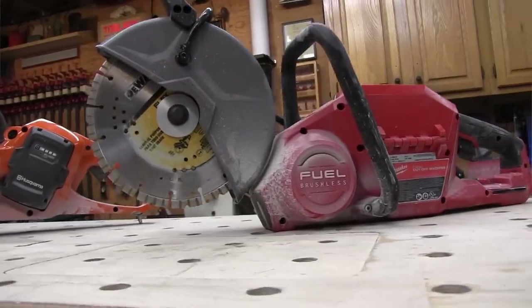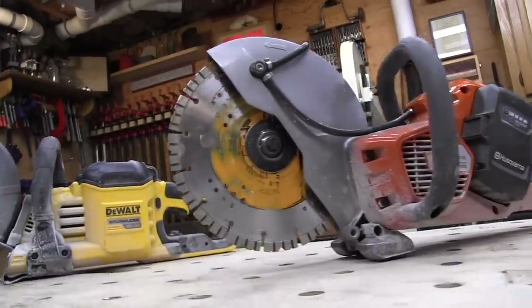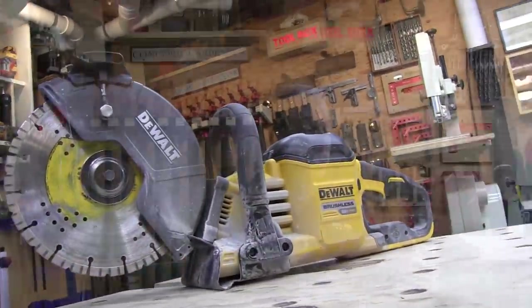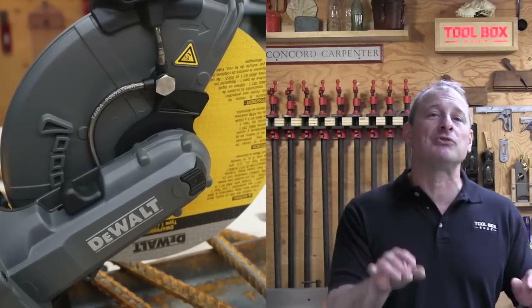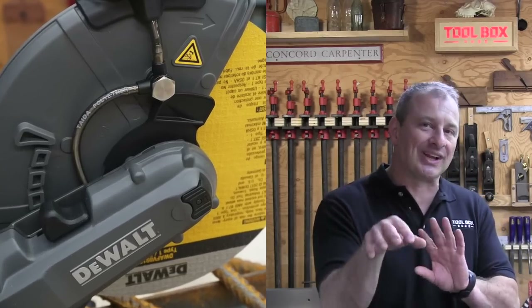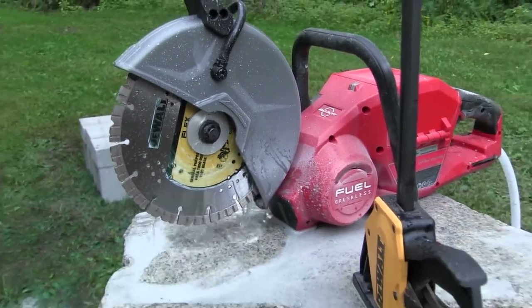Let's talk about the cutting disc guard on the saws. All three tools have three different disc guard designs. Both DeWalt and Milwaukee have adjustable guards that offer an excellent range of adjustment — the difference is how the guard is adjusted. The Husqvarna guard is fixed. The DeWalt uses a five-position system that allows you to move, position, and click it to lock in place. Milwaukee has a friction guide that allows you to adjust without being limited to preset detents.